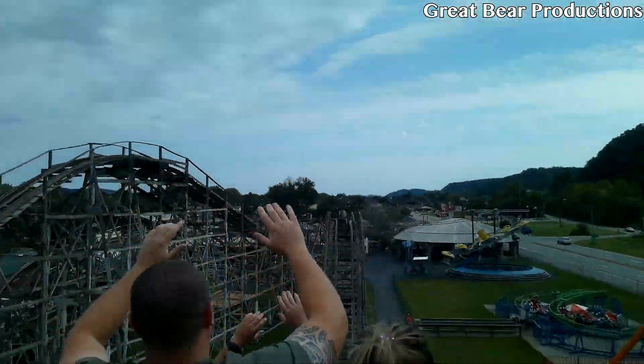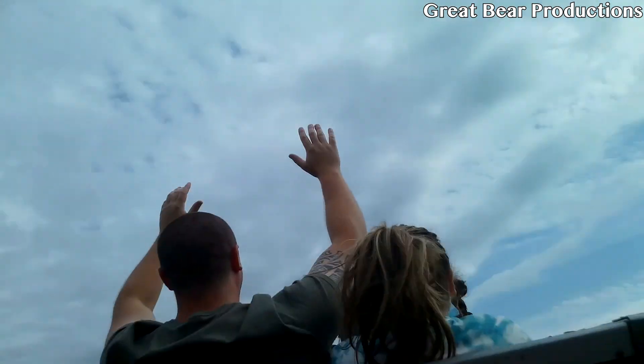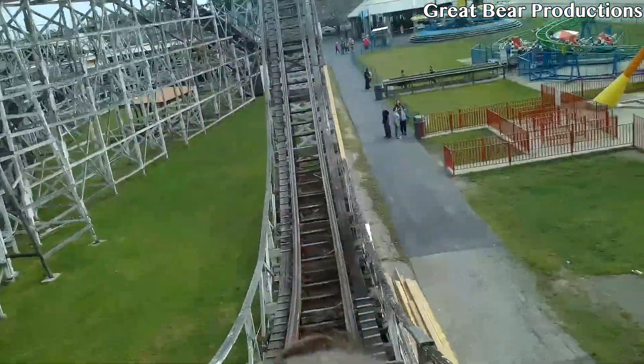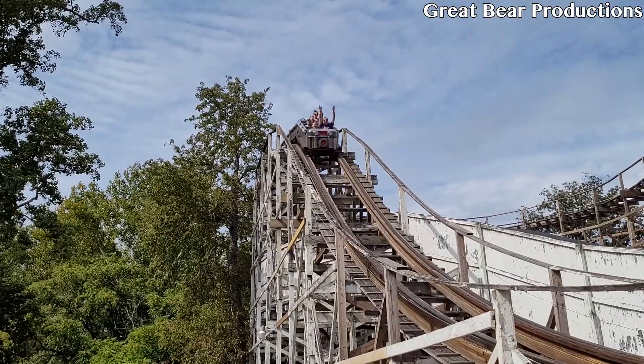Get ready. [Reaction] — Oh my God. Yeah, that drop blew me away, and that's the main reason why I like this ride a lot.